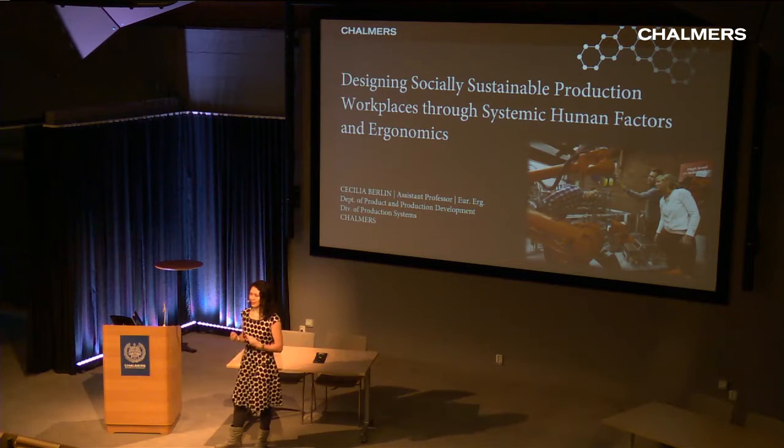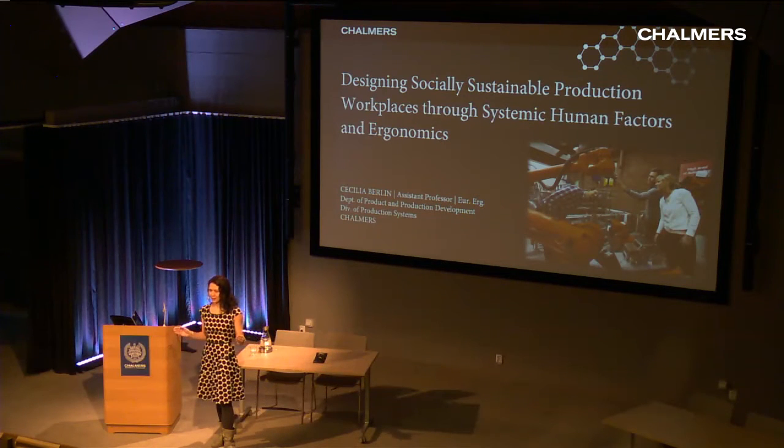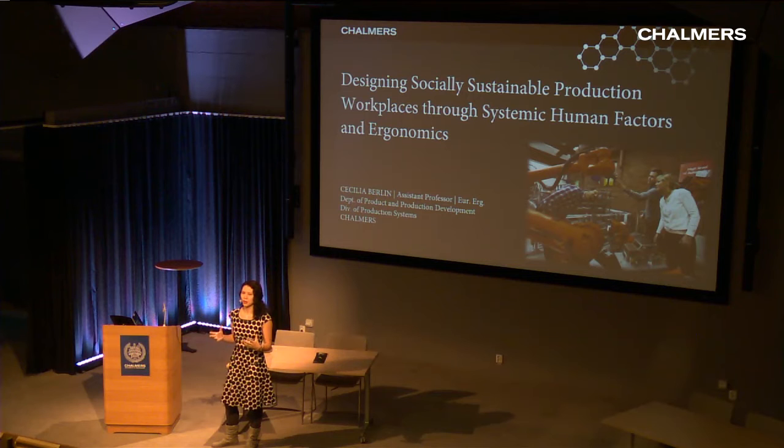This misunderstanding and mysteriousness doesn't seem to be moving anytime soon. The second-to-final part of the title is 'systemic' — I really think it's crucial to work with these problems from a systems view. And then finally, through systemic human factors and ergonomics. That is the core of my research: the science of work, meant to support both the well-being of humans and the productivity and efficiency of work systems.